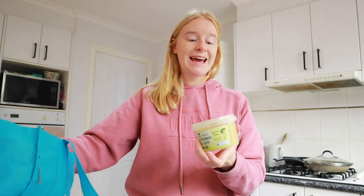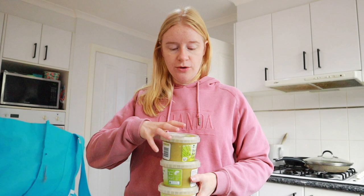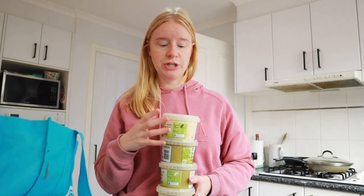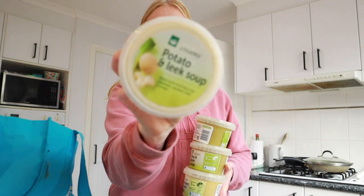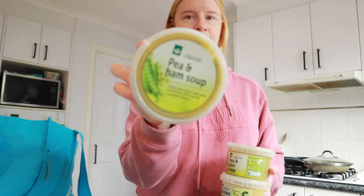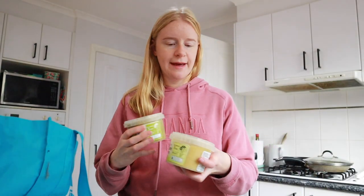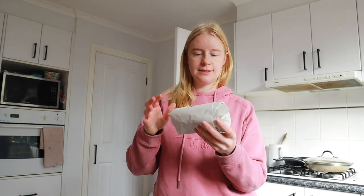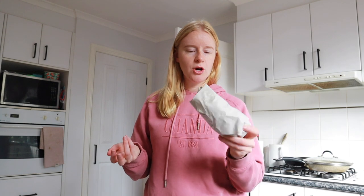I also got these soups from Woolworths — they are so good and only $2.50 each. I got one potato and leek, two pea and ham — those are both for Lewis because I can't stand pea and ham soup — and a chicken and corn soup. My mum and stepdad are coming over today because Melbourne and Collingwood are playing the Big Freeze football game, which is a charity event to support people with MND. So I got some beef pies and some cocktail frankfurts — they didn't have hot dogs, which is annoying, but hopefully two each will be enough.